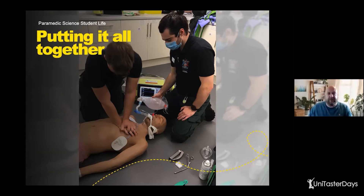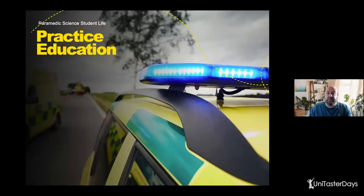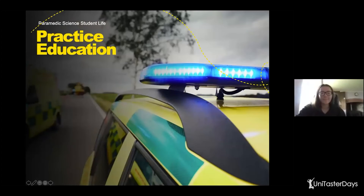Getting it right in the skills lab and in simulation really prepares you for being out on the road. So — practice education, or what some people call placement. It differs per university, and the structure also differs. Some universities do blocks of placement: six weeks at university, six weeks out on placement. Some do mixed weeks: two days at university and two or three days out on placement. Have a look on each university's website and see which works for you.